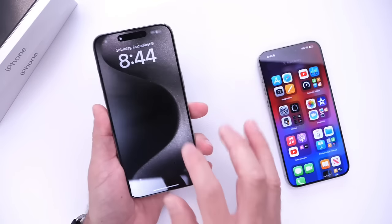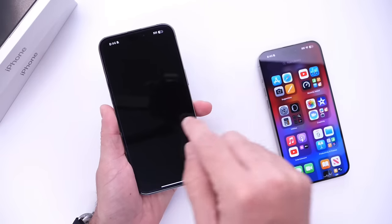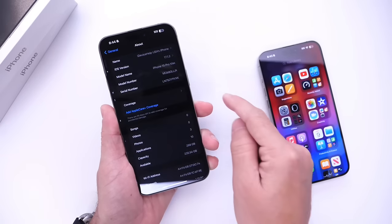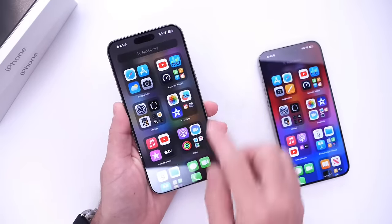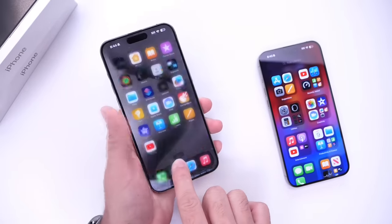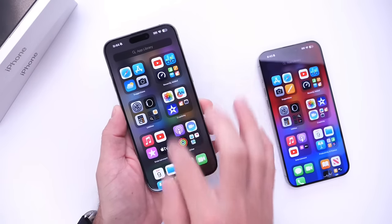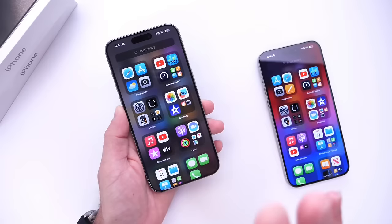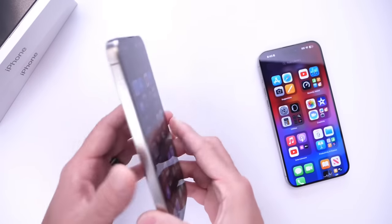Let's try this on the iOS 17.1.2 device — confirmed, it's running 17.1.2. Go to search, type anything, hold the spacebar, swipe left, swipe right, and then in a few seconds if you tap on search it freezes again — as you can see right there. It happens every single time.